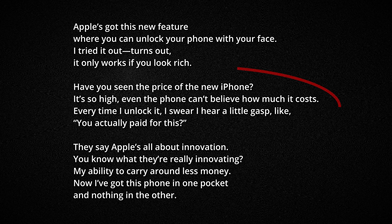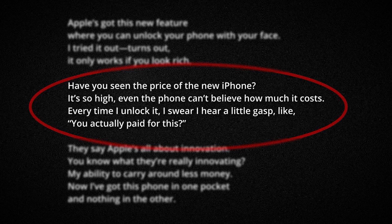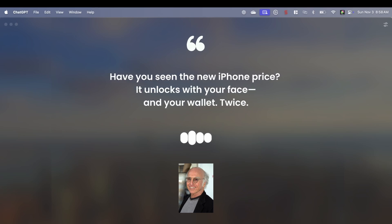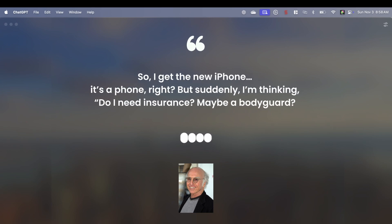I followed up on the joke prompt by saying: 'I like joke number two — have you seen the price of the new iPhone? It's so high, even the phone can't believe how much it costs. Every time I unlock it, I swear I hear a little gasp, like, you actually paid for this? But can you make it shorter and punchier? Please give me three more versions like this one.' ChatGPT provided more options: 'Have you seen the new iPhone price? It unlocks with your face and your wallet. Twice.' 'Apple's always innovating. Yeah, my bank account disappearing — that's innovative.' By chaining these prompts, we're able to refine and expand upon the AI's responses to meet our specific needs.